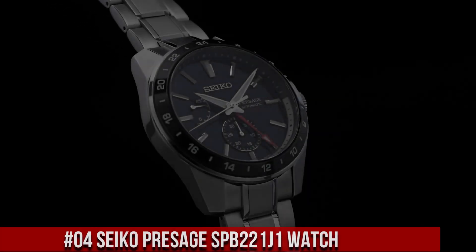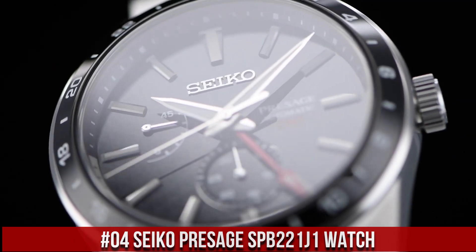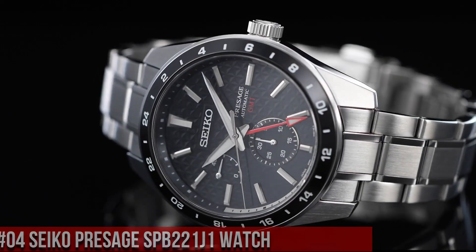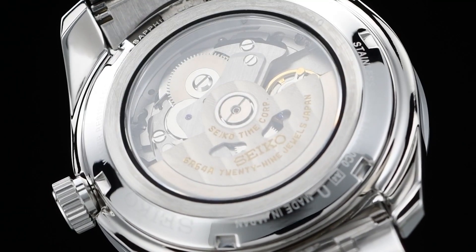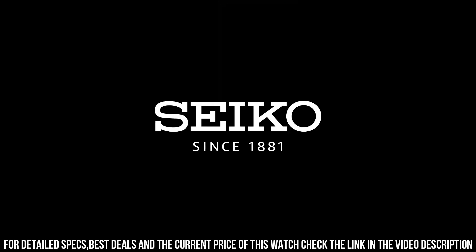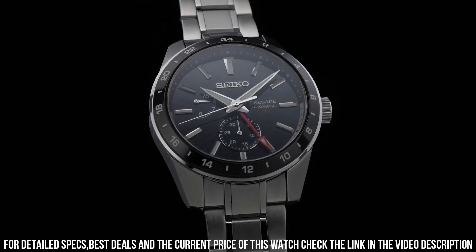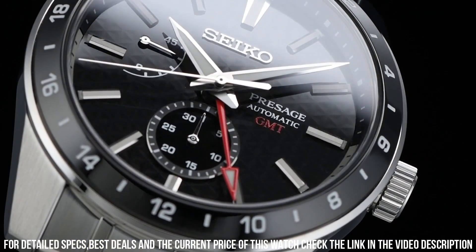Number 4: Seiko Presage SPB-221J1. The model is the Presage automatic black dial stainless steel men's watch. Dial color: black. Movement: automatic. Case material: steel with super hard coating. Bracelet material: steel. Gender: men's/unisex. Price: $1,039 US dollars. Case size: 42.2 mm diameter, 13.7 mm thickness.